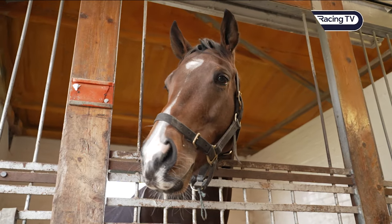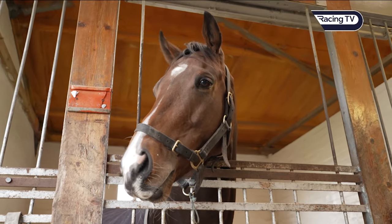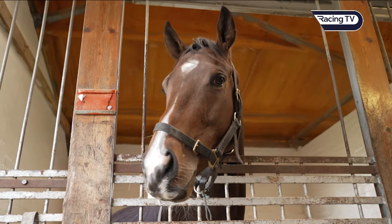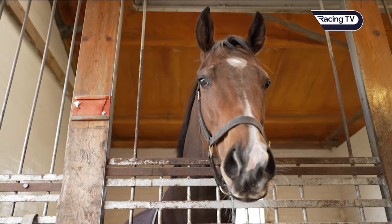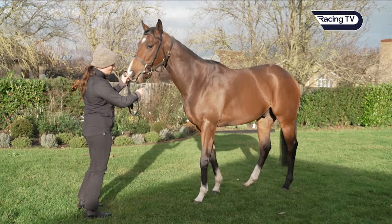When you look at him, Stuart, do you feel that he has the physique of a sprinter? Yeah, for sure. He's a short-coupled horse with plenty of muscle and definitely looks like a horse that could go short distances.